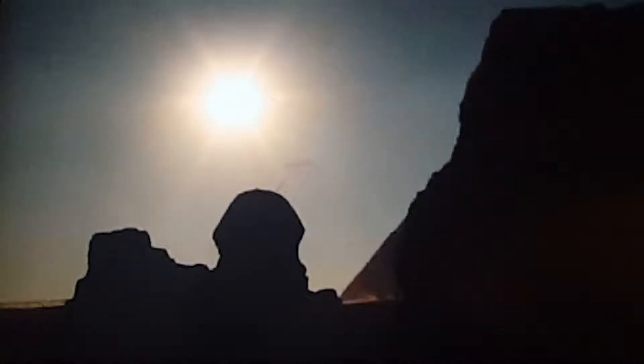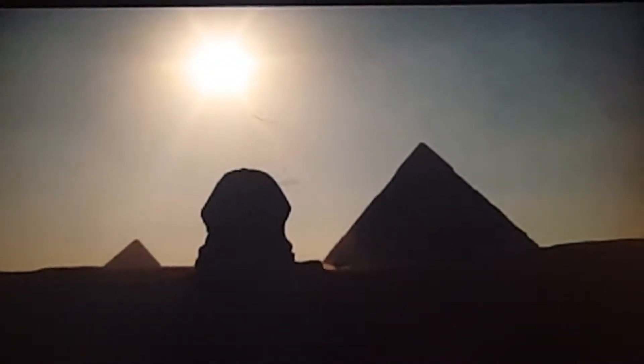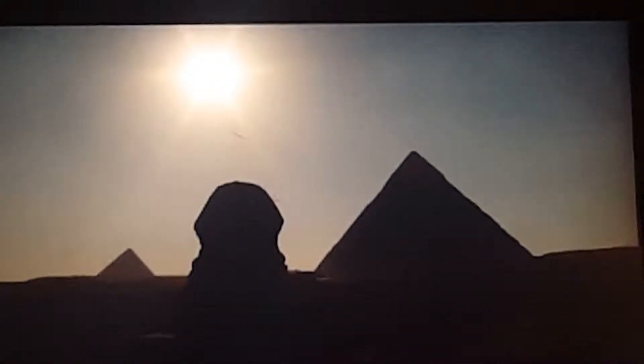To ancient Egyptians, the horizon was the entrance to the afterlife. Just as the sun sets over the horizon and rises the next day, they believed they too could be reborn. As the guardian to the afterlife, the Sphinx was crucial.